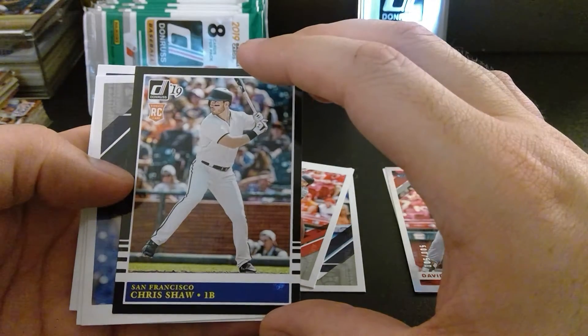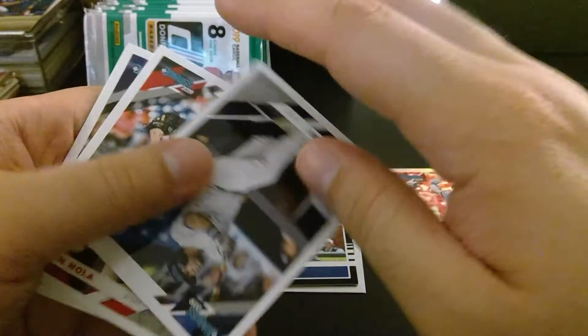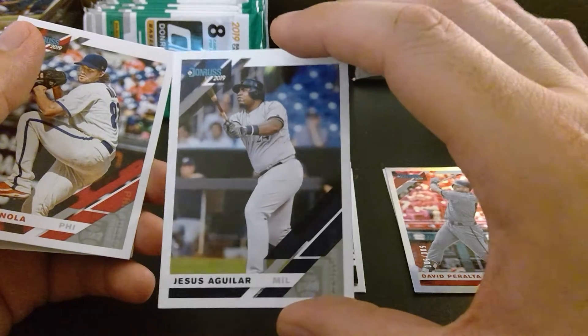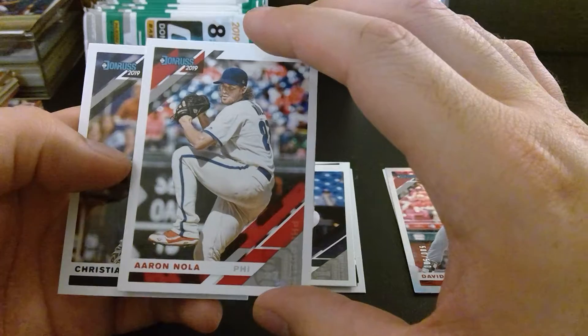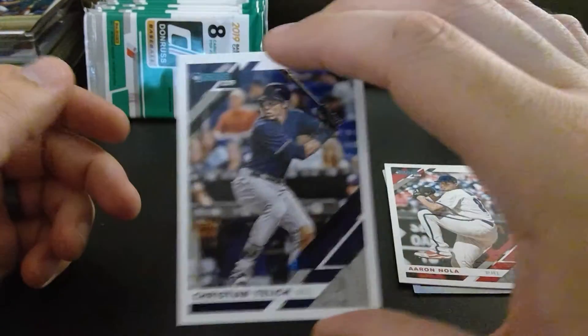Chris Shaw, rookie card for San Francisco — not too familiar with him. We got Jesus Aguilar. Nice gloss to these cards. Aaron Nola, pitcher — put that to the right. And Christian Yelich again. Love that.